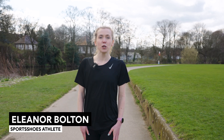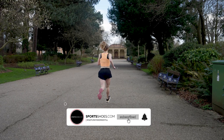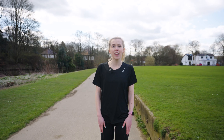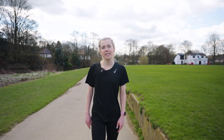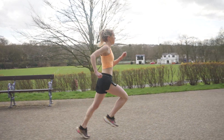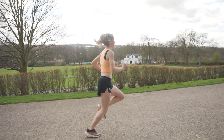Hi, I'm Eleanor Bolton, sports shoes athlete and international distance runner. I have been wearing the Garmin Forerunner since I first started running and was struggling to break 90 minutes for the 5K, all the way up to representing Great Britain in the 10,000 meters and cross country. Today I'm going to be talking about how I have used the Garmin Forerunner 265 to progress as an athlete.